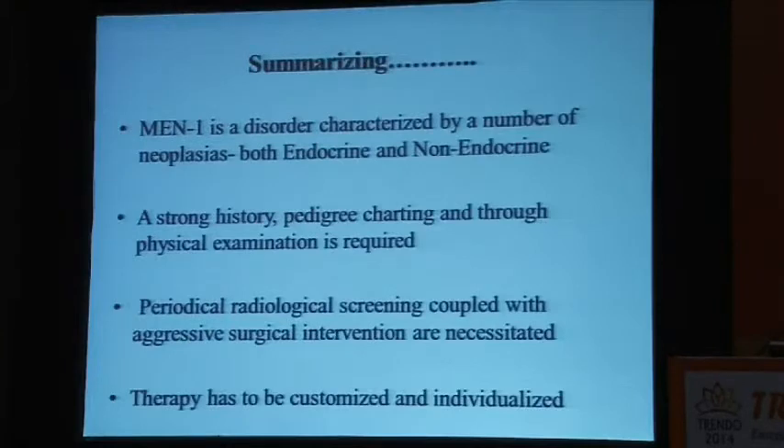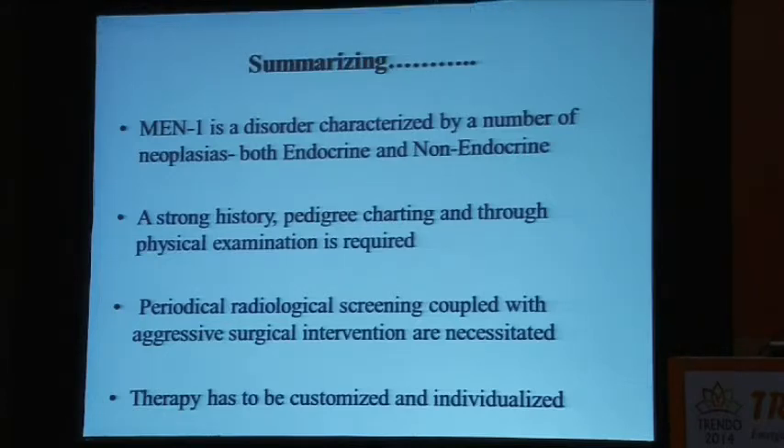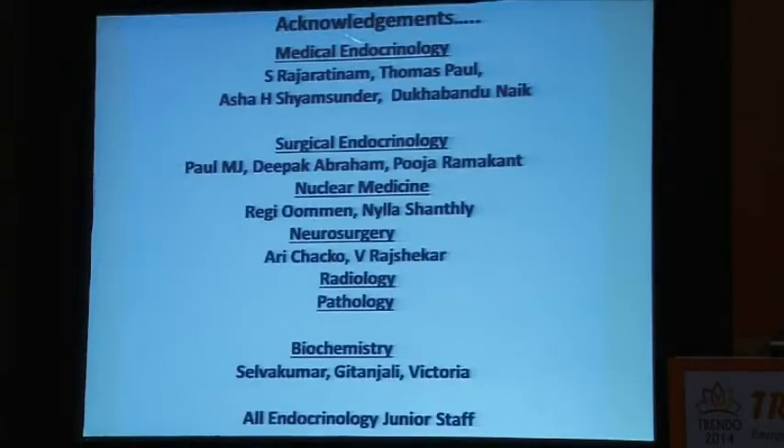In summary, MEN1 is a disorder characterized by a number of endocrine and non-endocrine tumors. A strong family history, pedigree charting, and thorough physical examination are required, not to mention very thorough follow-up every six months. Periodic radiological screening coupled with aggressive surgical intervention is necessitated. Therapy has to be customized and individualized — look at the patient as a whole, and even if you have multiple tumors, decide whether operating all of them is really necessary or good for the patient. I'd like to acknowledge our team: Dr. Simon focusing on pituitary disease, Sasha on the MEN1 series, Thomas on metabolic bone disease, the surgical endocrine team, the neurosurgical team, and the biochemistry department.